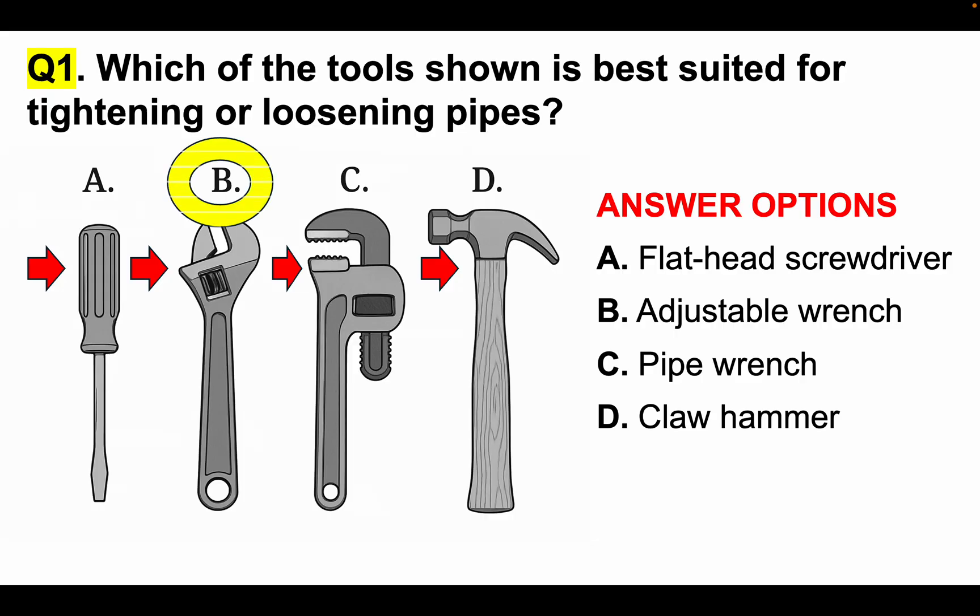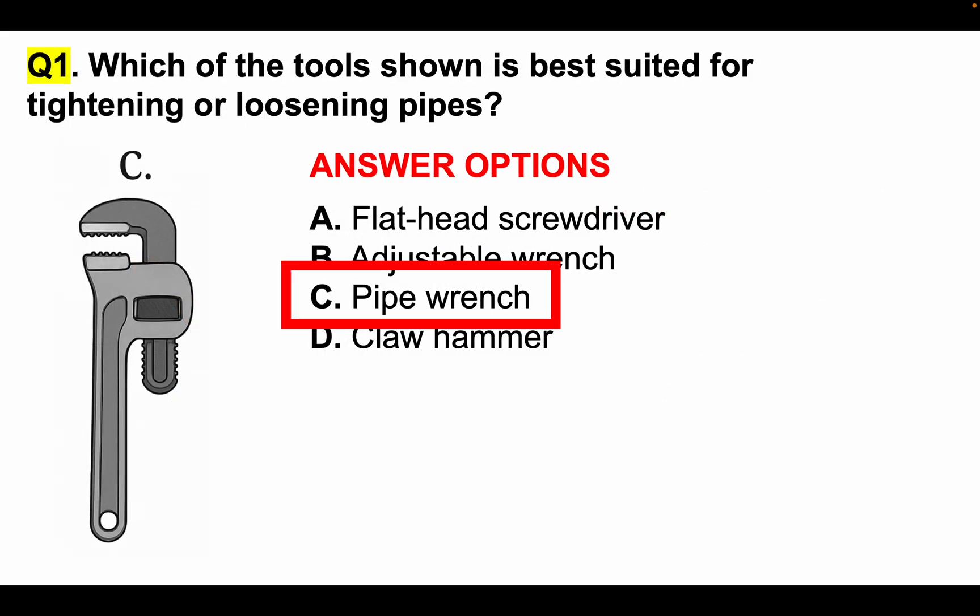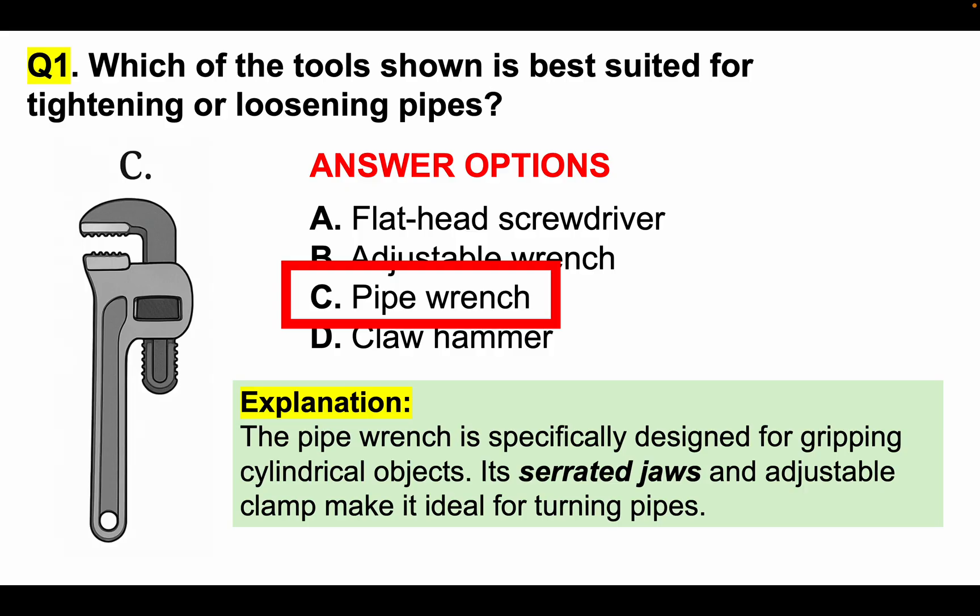Most people will select B as their answer, but that is incorrect. The correct answer is actually C, which is a pipe wrench. The pipe wrench is specifically designed for gripping cylindrical objects because of its serrated jaws and adjustable clamp, which makes it perfect for turning pipes. Most people would answer that incorrectly by choosing answer option B, but the correct answer is C.